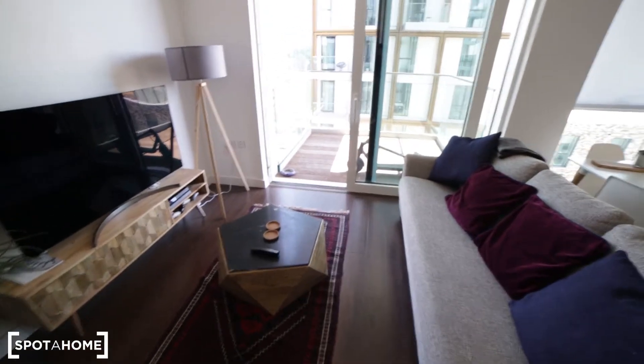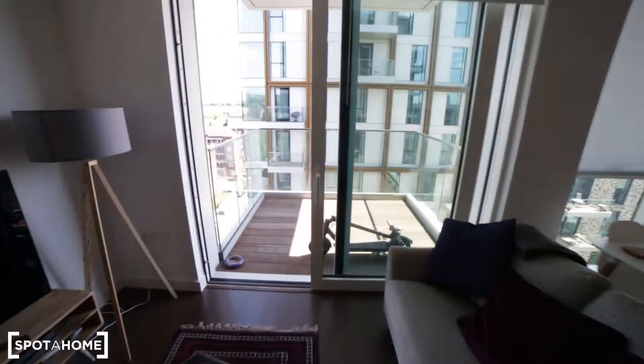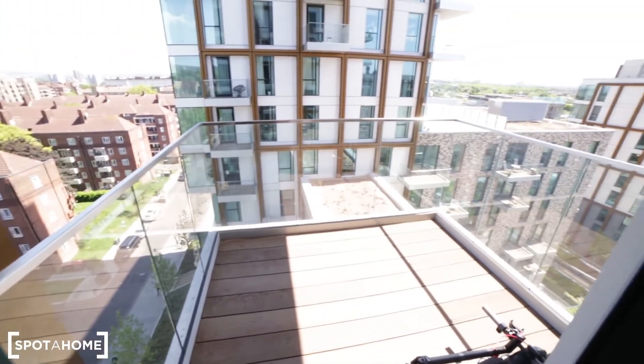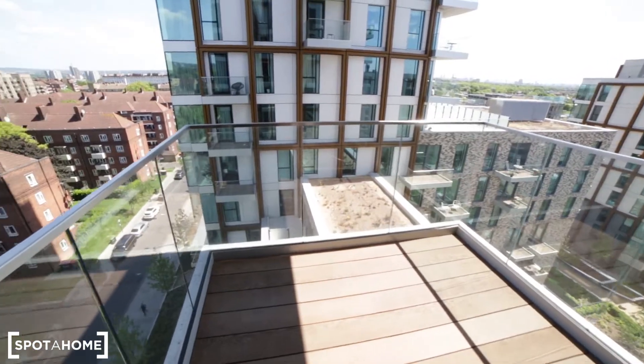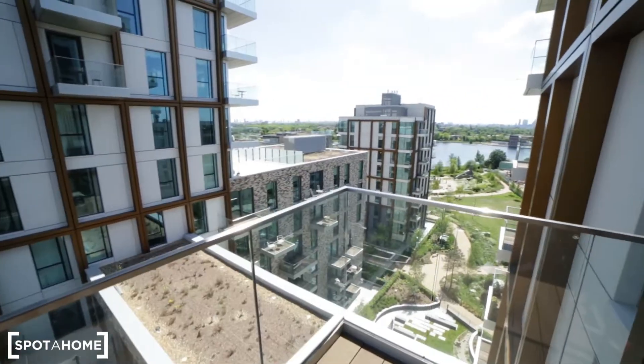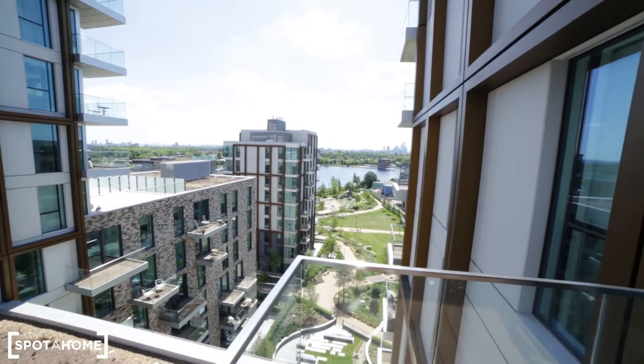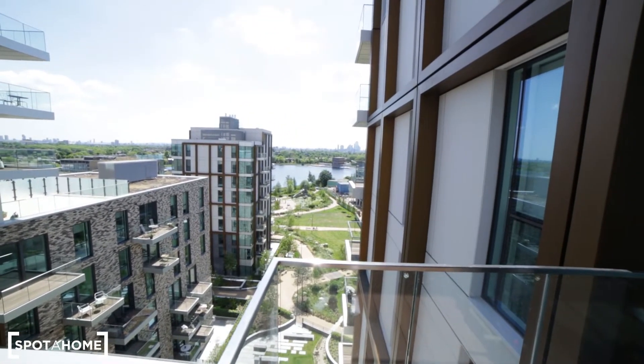There's a coffee table, and the living room has access to the balcony. Here we have the balcony — it's very sunny out here with an amazing view to the lake, and you can see the sky towers from the city.